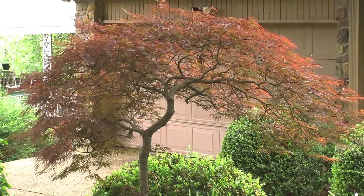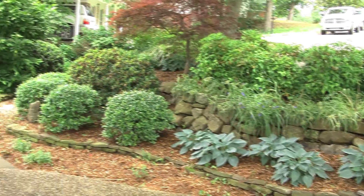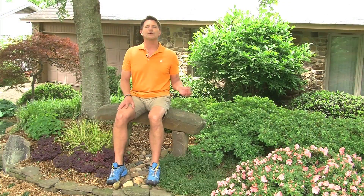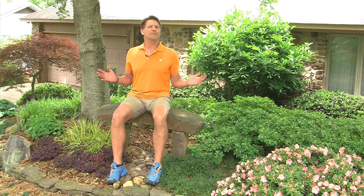He took advantage of the shade. Since grass wouldn't grow, he decided to go ahead and use natural rock that he brought in — and perhaps got from his backyard since he lives on a slope — and created retaining walls, raised areas that he berm'd with soil so there's a good foundation.